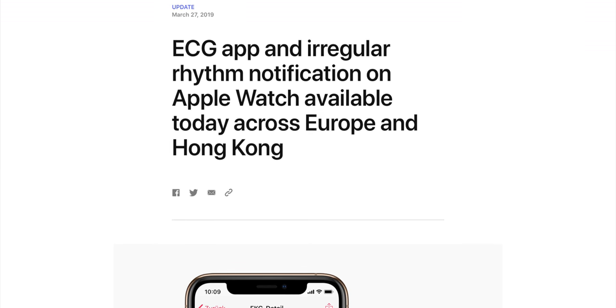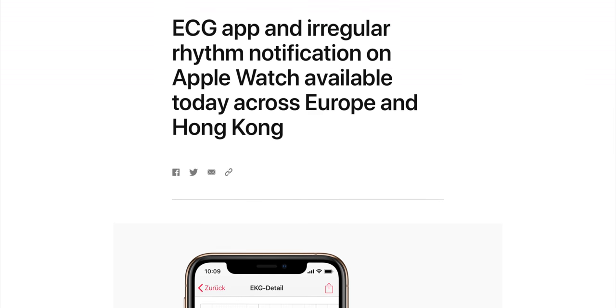It shipped in the US on December 6th. It shipped in much of the EU and in Hong Kong on March 27th. And right now, today, it's shipping in Canada. But as always, there's way more to the story.